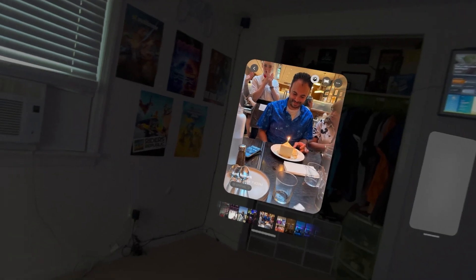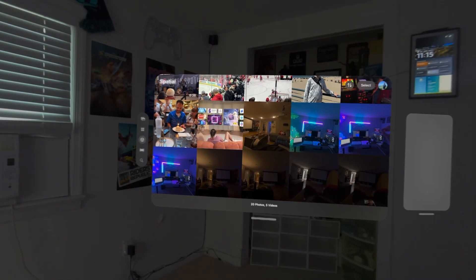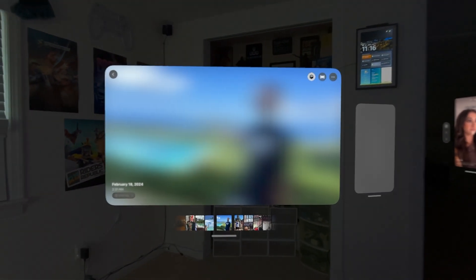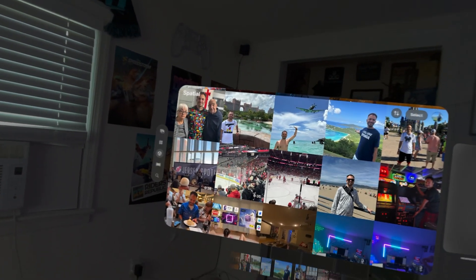Number 4 is spatial scenes. Previously, since around visionOS 2 or 2.5, you could convert any 2D picture into a spatial picture with some 3D depth. Now, thanks to Apple Intelligence and AI, this is taken a step further — converted images will have even more 3D depth, making you feel like you're actually part of the scene. This spatial content is also going to be supported in Apple's 3D spatial app where people can share and view this content.